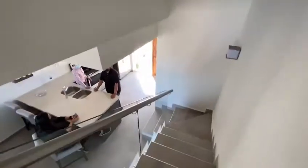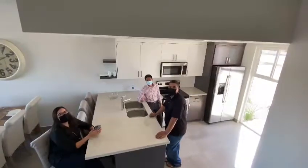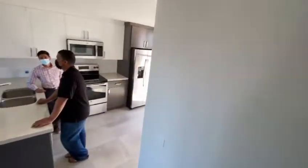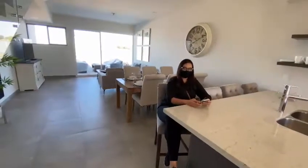I am here with our clients. They came to see the model units — they have a unit in the C building and they're very excited.